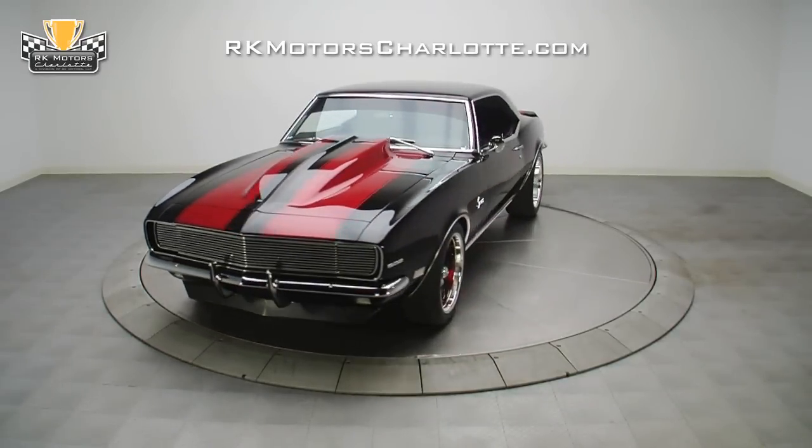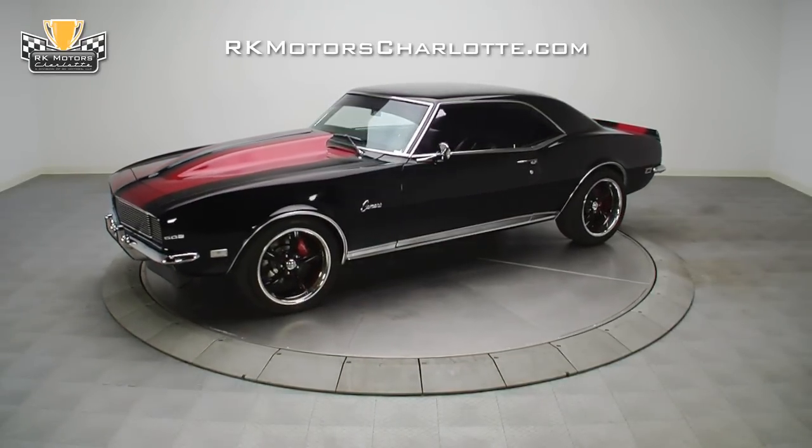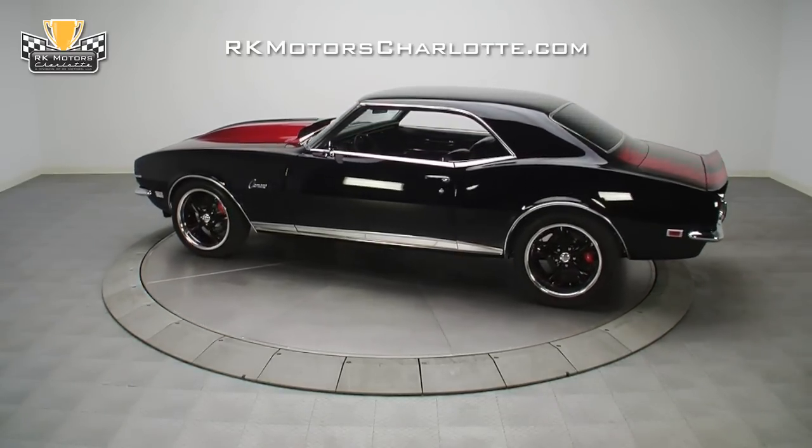This awesome black and red 1968 Camaro features big block power, a proven automatic transmission, a killer stance that's augmented by custom painted wheels, and has been drawing stares ever since it rolled off the trailer.